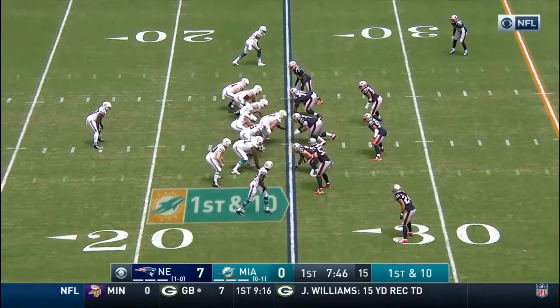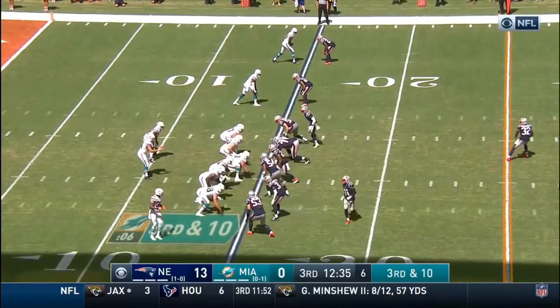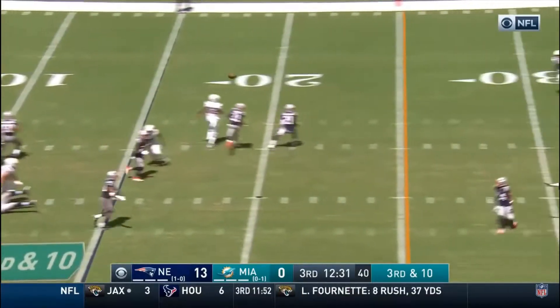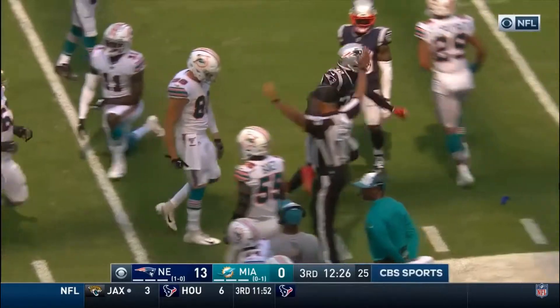Patriots. John Simon and Chase Winovich will see activity at that spot. Fitzpatrick pushing it down, four of ten for 38 yards through the air. Fifteen-year veteran throws it on third and ten, lofts it — tipped and intercepted. Devin McCourty with the pick.